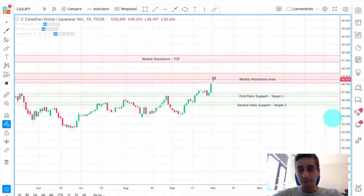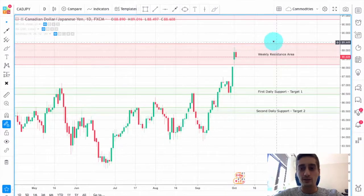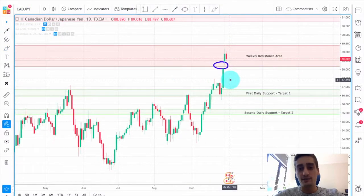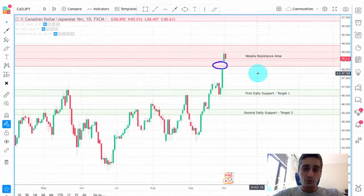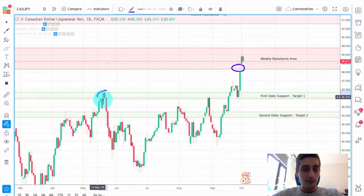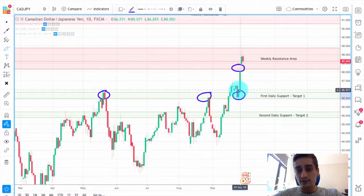Now going to the daily time frame, we can see that today the price is dropping down. It failed to move out of this weekly resistance area. Another very important thing to mention is this huge gap that happened here over the weekend. Usually gaps tend to fill themselves, so I believe that this is just the beginning of a move down. Even if it doesn't reach all the way to our target one, it most certainly will fill this gap, so here is a good opportunity for around 50 pips right now. I have marked this first daily support which will be our Target 1 — this level acted as a very strong resistance on two occasions in the near past and after that it acted as a support as well.